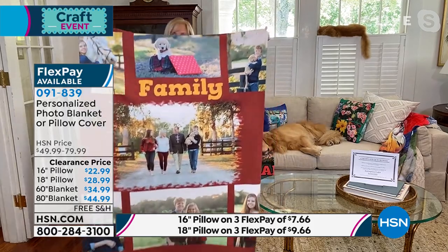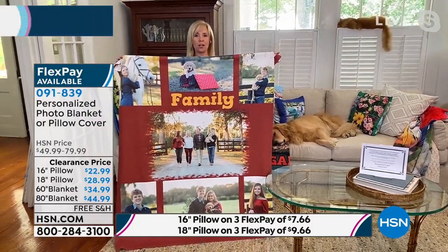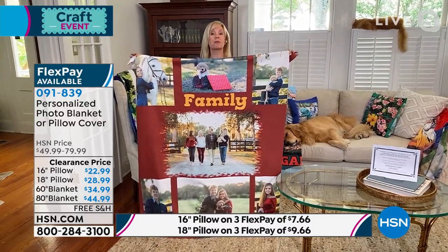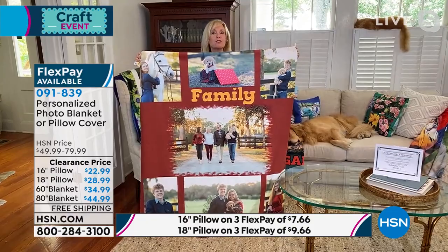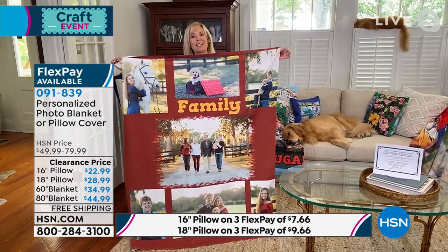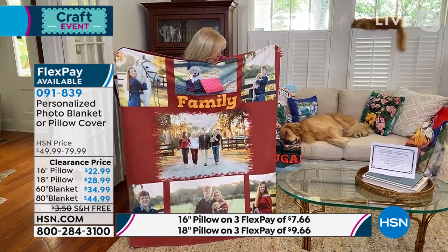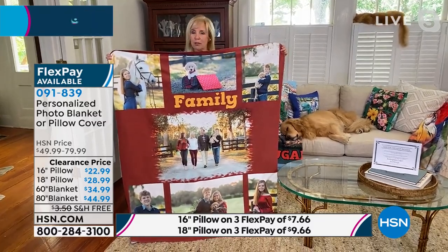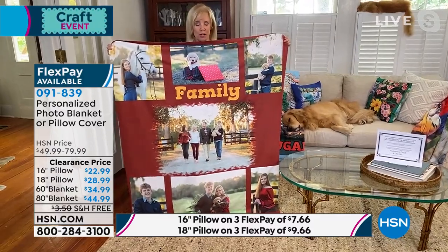Julie shows the throw size — the 50 by 60 — which you can completely customize with your own photos. You can upload from Facebook, Instagram, your phone, or your computer. You can do a collage, add a border, or go edge to edge. This particular one is a family collage she created herself. You select, upload, and customize it however you want to tell your story.